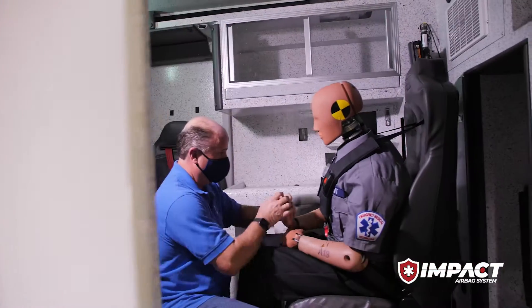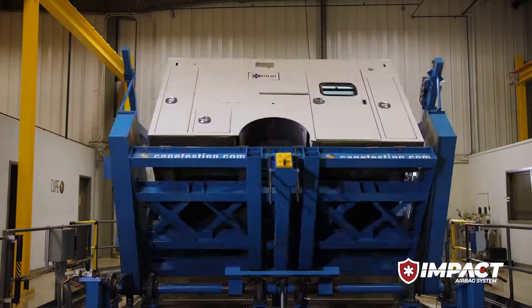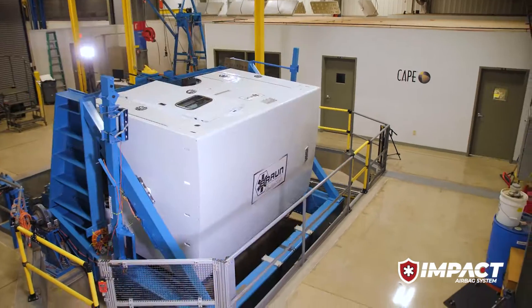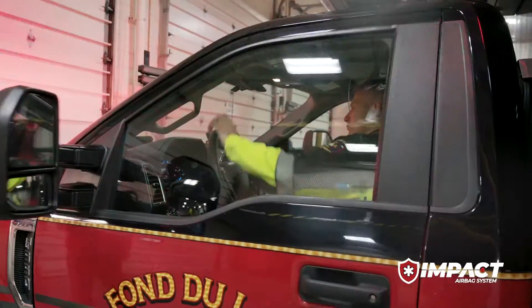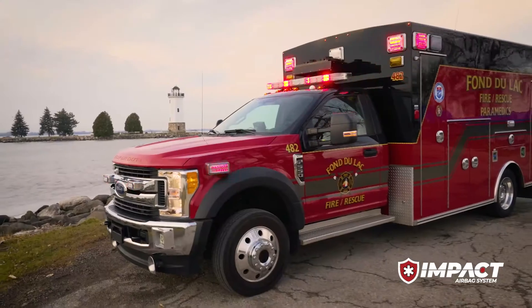Braun — we're built for life and tested to protect it like no other manufacturer. From a safety perspective, built for life is about occupant protection for the crews, patients, and personnel. We want to build a solid structural foundation for them so that if they're ever involved in an accident, they're going to be protected on the inside of that ambulance.